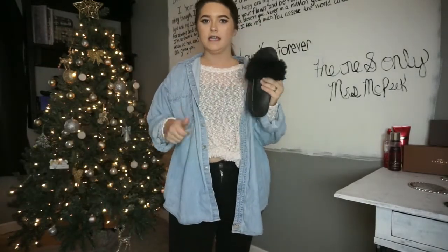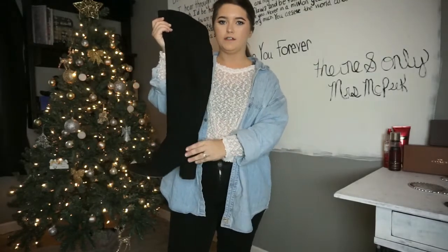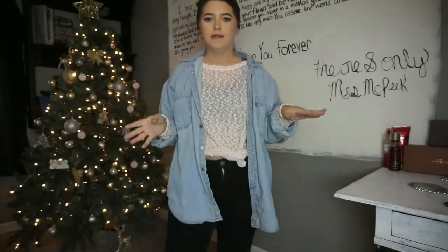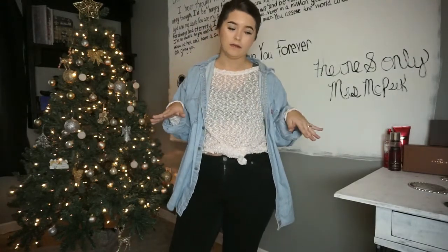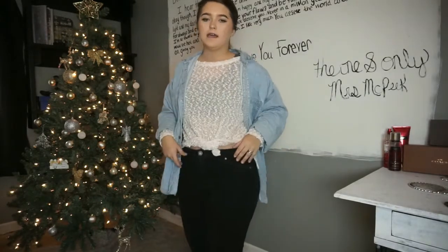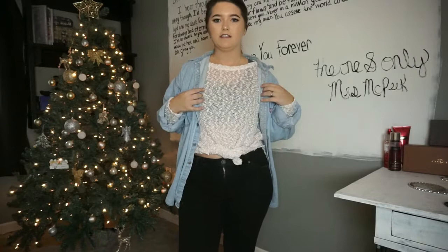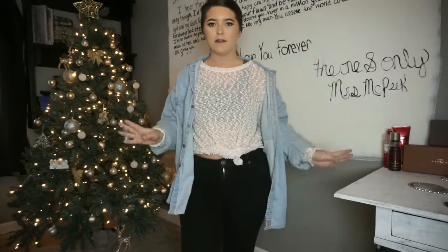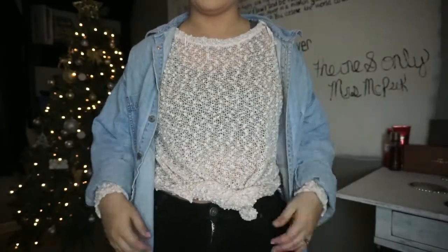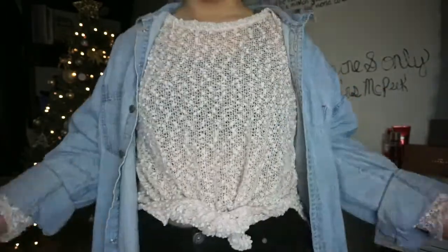With this outfit you could do the fuzzy slippers from the last look, the Lane Bryant boots from the first two, or even a tennis shoe depending on how comfy you want to be. I'm probably going to wear this one all day — I really didn't expect to like it this much. If you get hot, you can take the denim shirt off and you have a cute sweater underneath. Up close you can see it has a popcorn-ball texture in baby pink and gold.